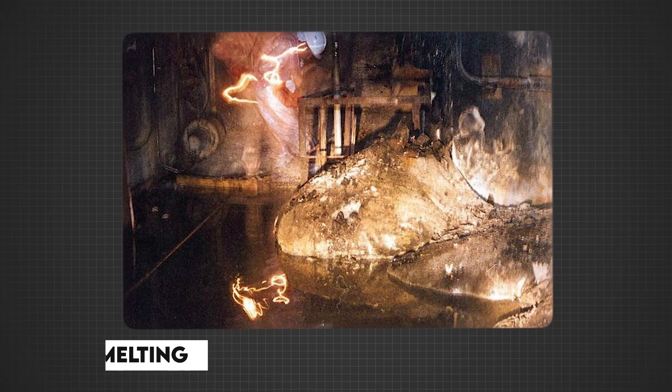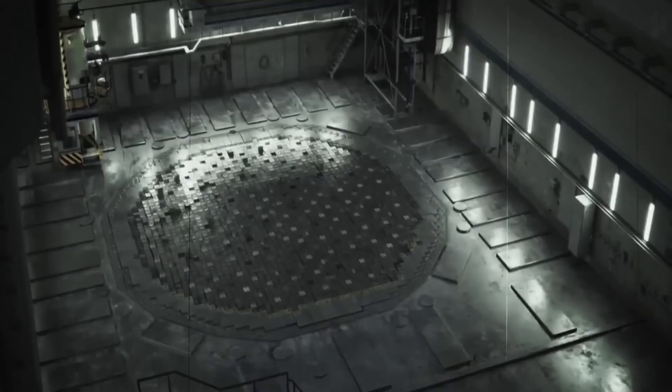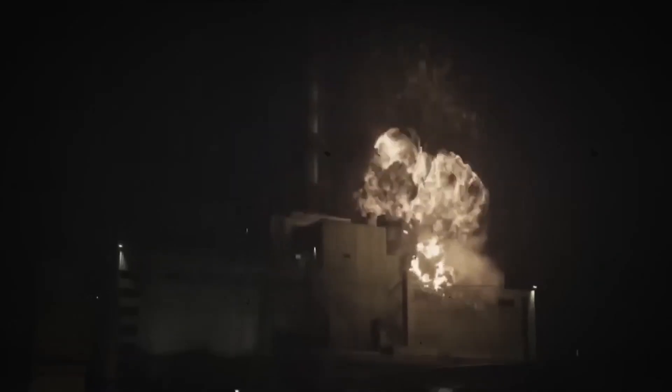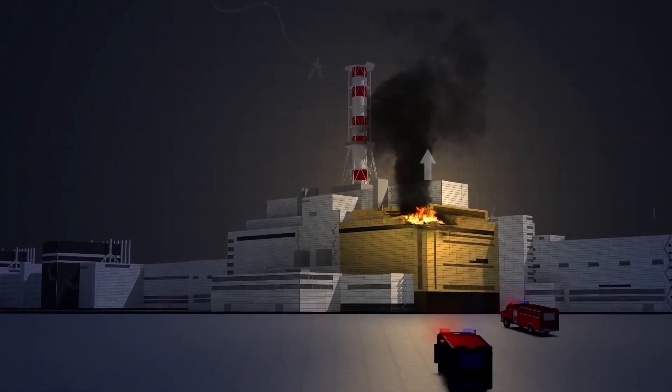The first blast occurred six to eight seconds after the emergency button was pressed, causing the reactor core to start melting. After two to three seconds, there was an even more powerful blast — the 1,000-ton lid on top of the structure was blown into the air and radioactive material began spreading through the atmosphere. The second blast is attributed to burning graphite in the reactor. Two people were instantly killed, and at 1:26 a.m. the fire alarm began ringing.